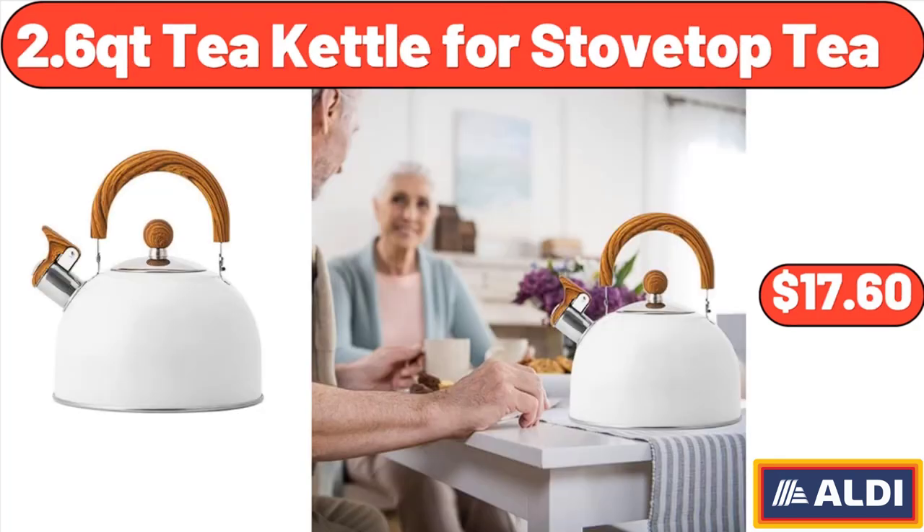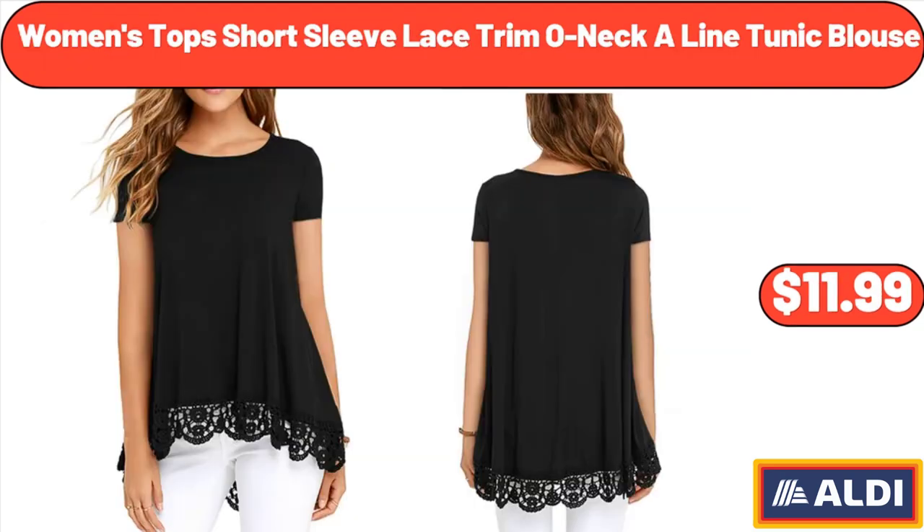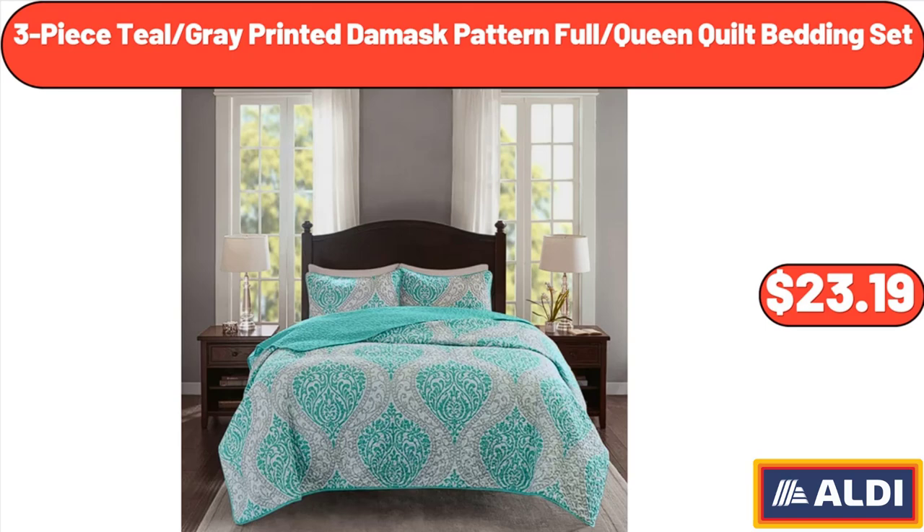2.6 QT Kettle for Stovetop Tea, $17.60. Women's Top Short Sleeve Lace Trim One-A-Line Tunic Blouse, $11.99. 3-Piece Teal Gray Printed Damask Pattern Full Queen Quilt Bedding Set, $23.19.